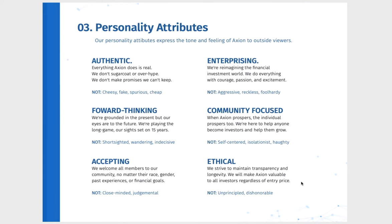Number three: personality attributes. Our personality attributes express the tone and feeling of Axiom to outside viewers. We want to be authentic — everything Axiom does is real. We don't sugarcoat or overhype. We don't make promises we can't keep. Basically we're not cheesy, fake, spurious or cheap. Enterprising: we reimagine the financial investment world. We do everything with courage, passion and excitement. What we don't do is be aggressive, reckless or foolhardy. We're forward-thinking — grounded in the present but our eyes are to the future. We're playing the long game with sights set on 15 years. Axiom is not short-sighted, wandering or indecisive.